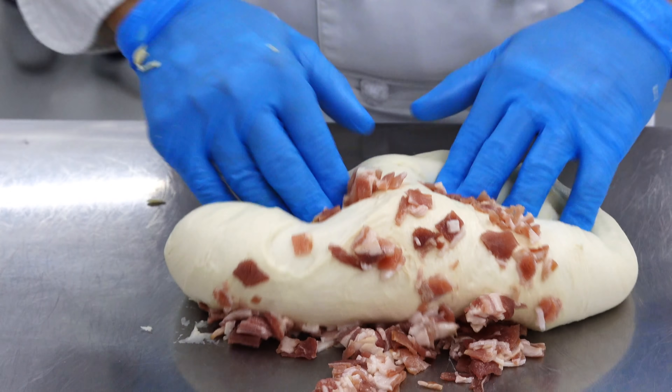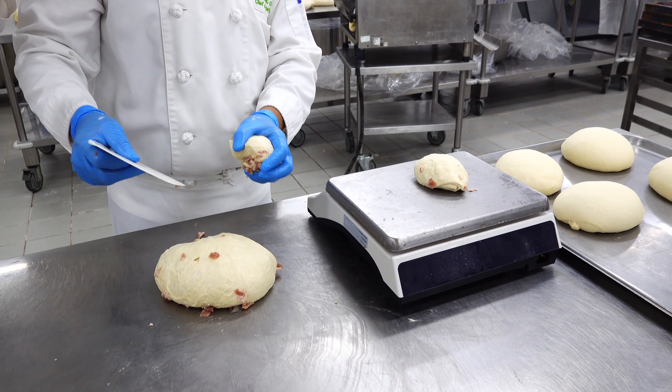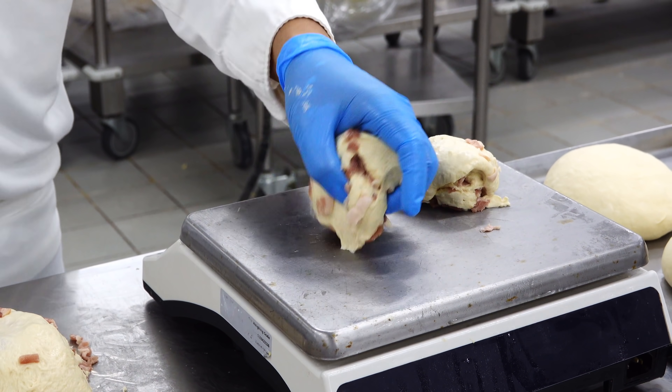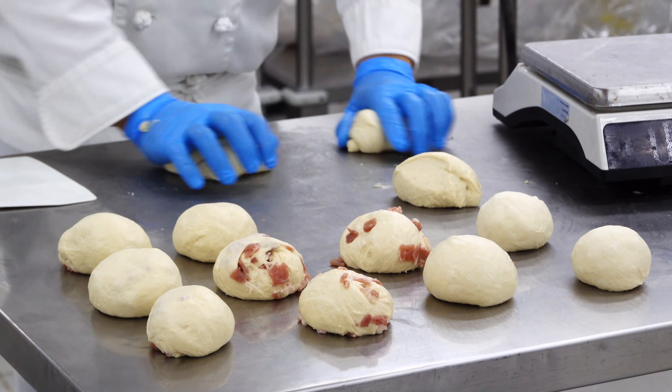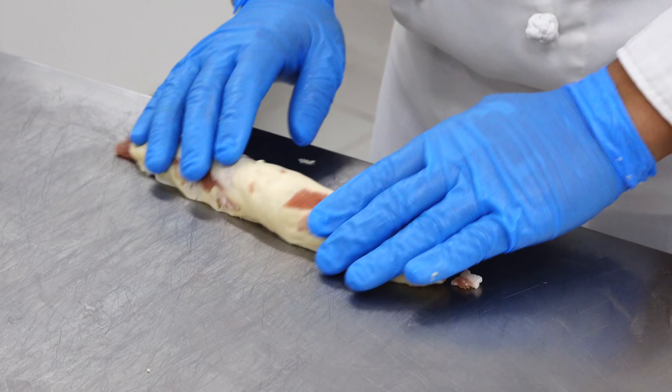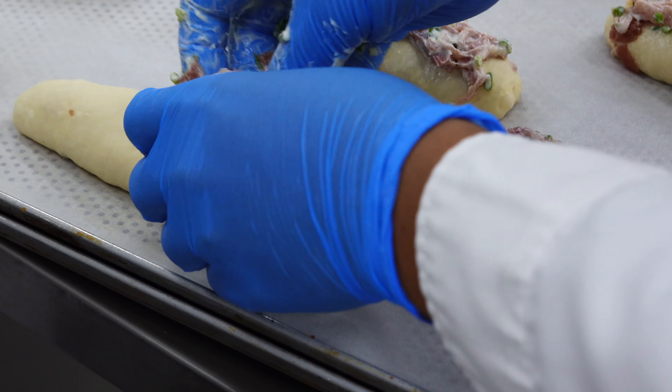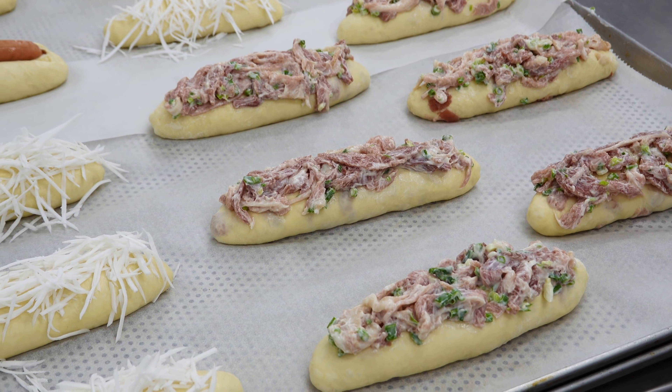Và đối với bánh nhân thịt ba chỉ, người làm bánh trộn bột với thịt ba chỉ đã được cắt nhỏ. Miếng bột lớn sẽ được chia thành các miếng nhỏ hơn, đưa lên cân và định lượng cho vừa một chiếc bánh mì nhỏ. Bước tiếp theo, một lớp hành và thịt ba chỉ nữa sẽ được phủ lên bánh, cho thêm một lớp sốt lên nữa. Bánh chưa nướng nhưng nhìn đã hấp dẫn lắm rồi.